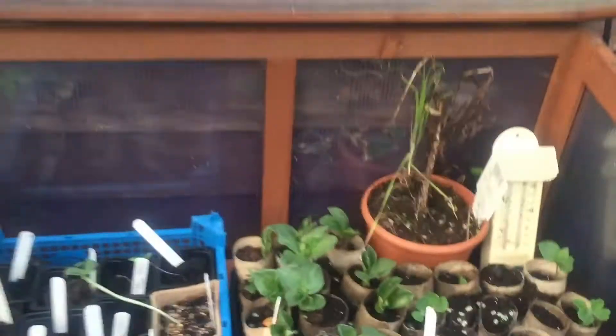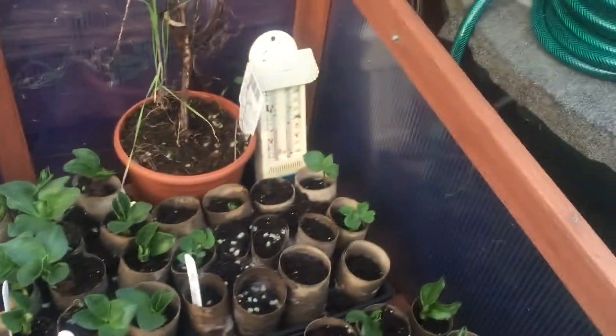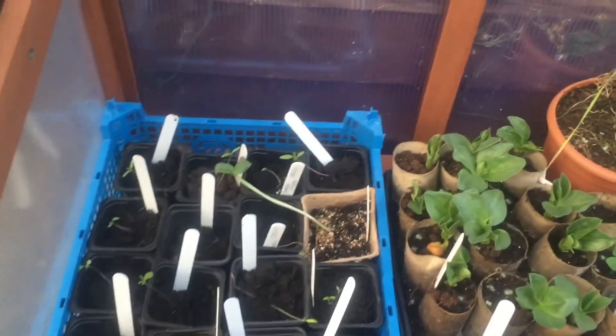In here we've got a few of my various seedlings just growing on - all looking good.